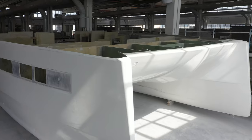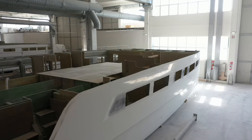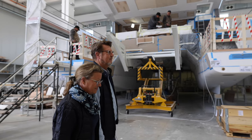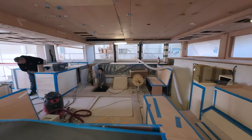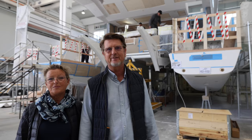Step by step, the yachts are starting to take shape as all the parts are being put together. We are now entering the outfitting shed. Once the GRP parts have been produced, they are moved here, and here we do the installation of all technical components and the final assembly.